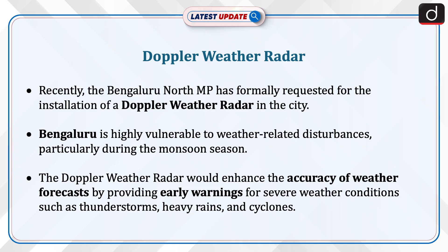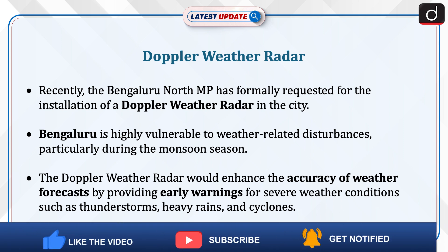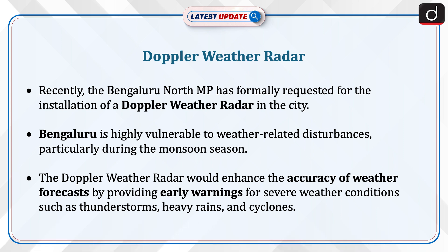Recently, the Bengaluru North MP has formally requested the installation of a Doppler weather radar in the city. Bengaluru is highly vulnerable to weather-related disturbances, particularly during the monsoon season.